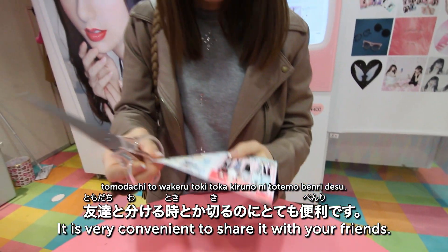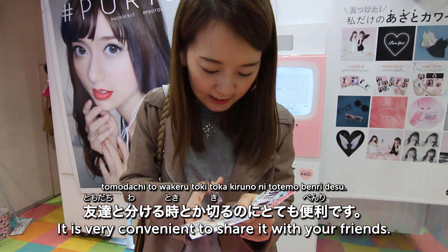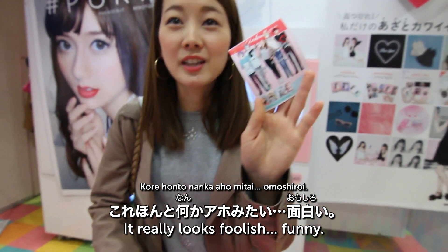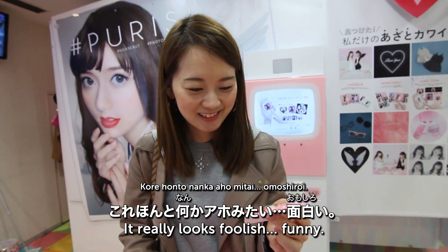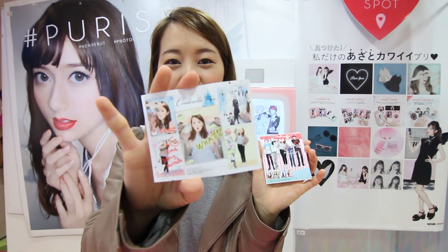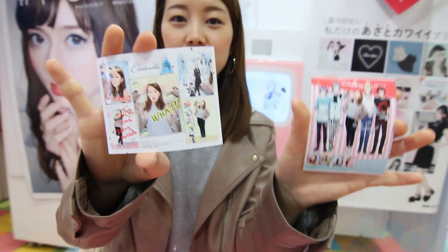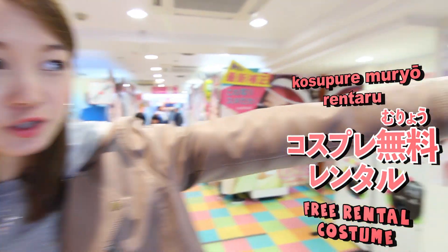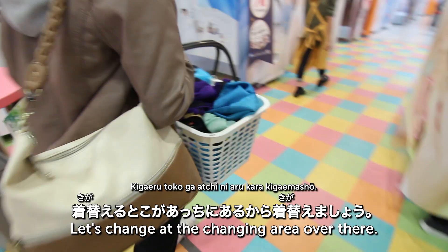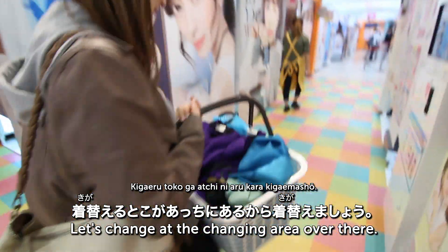Wait just a moment while it prints... and here they are! I'm surrounded by princesses — it looks a bit silly but it's fun! Scissors are usually available nearby so you can divide the stickers with friends. In here you can also rent a costume for free — コスプレ無料レンタル (kosupure muryo rental). There's a changing area over there, so let's go change!